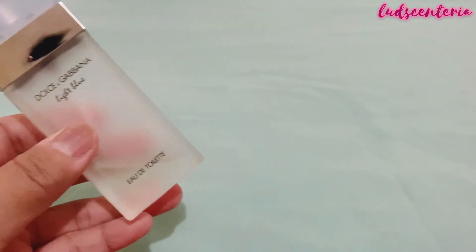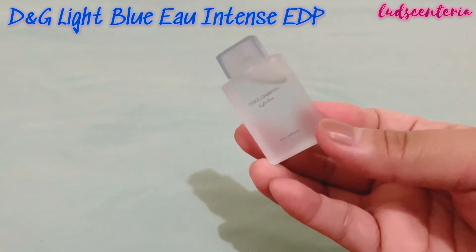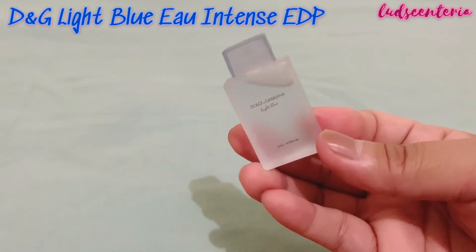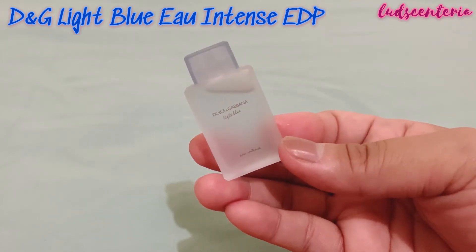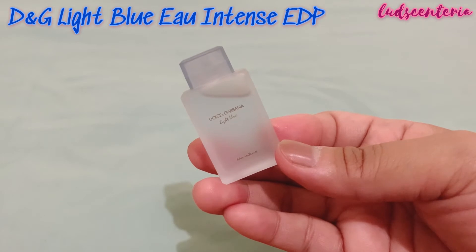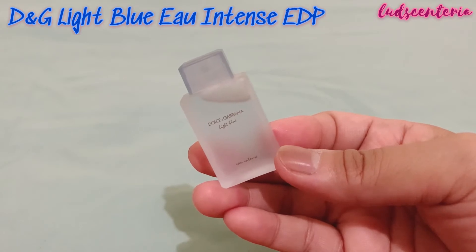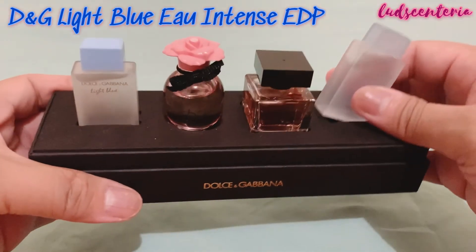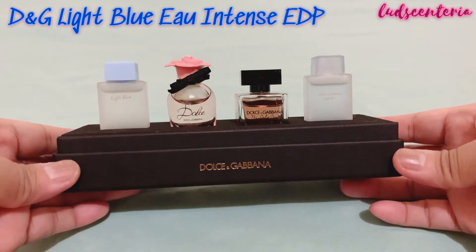I always wondered how the intense version smelled like. I've watched videos about this before but was never really interested because I didn't like the original — I might be disappointed again. But in the holiday season, I bought the D&G mini set. I told myself if I didn't like them, I still have the cute bottles.